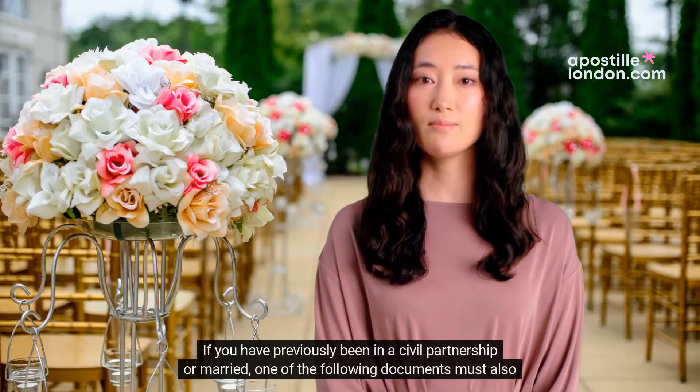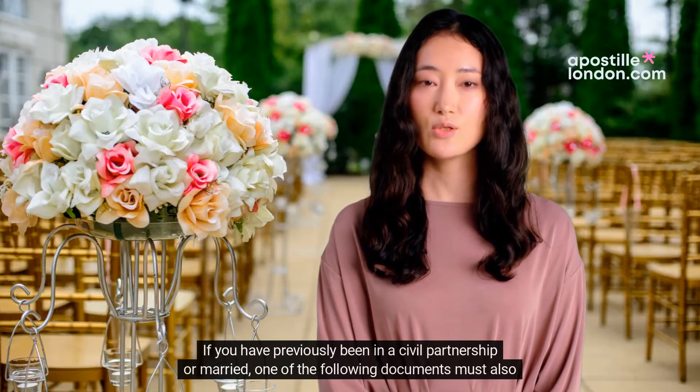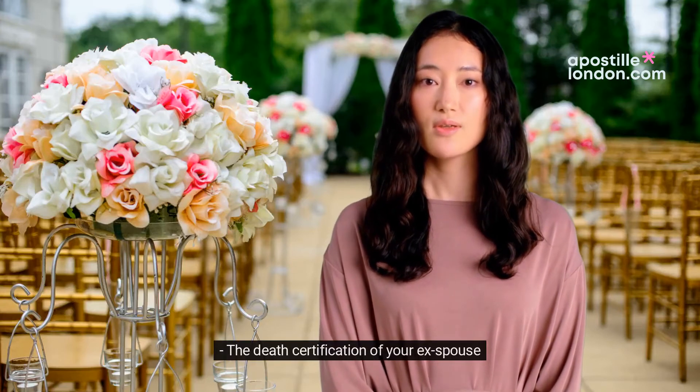If you have previously been in a civil partnership or married, one of the following documents must also be brought with you: a definitive or absolute decree, or the death certification of your ex-spouse.